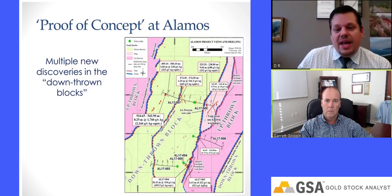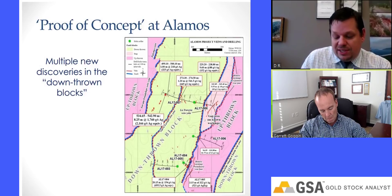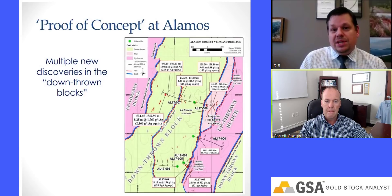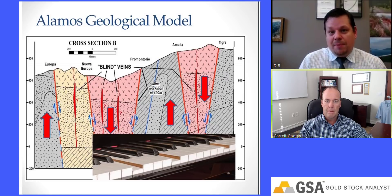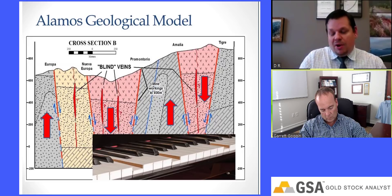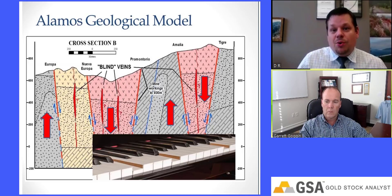We mapped these 15 veins and asked why hadn't they seen historical production. Peter McGaw and Steve Maynard came up with what we call the Piano Key Model — basically a system of horsts and grabens. What that means is some areas were down-dropped and some were thrust up. In the thrust-up areas, the veins are exposed really high up, right in the middle of the system, so the high grade was right on the surface. That's why the Spaniards and Europeans mined it. But on these neighboring veins they were down-dropped, so what you see on surface is only the highest-level expression of the vein.